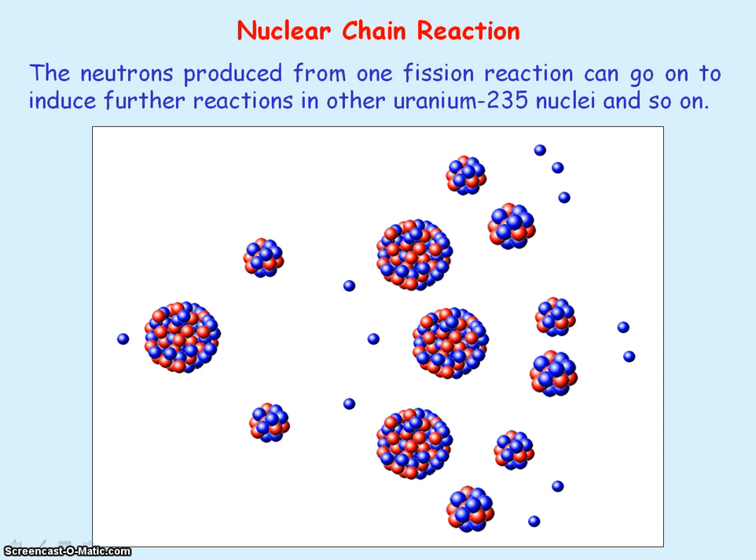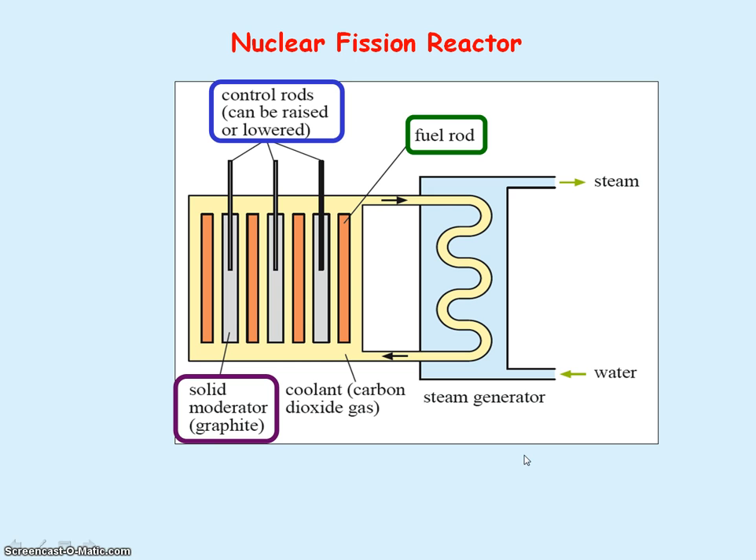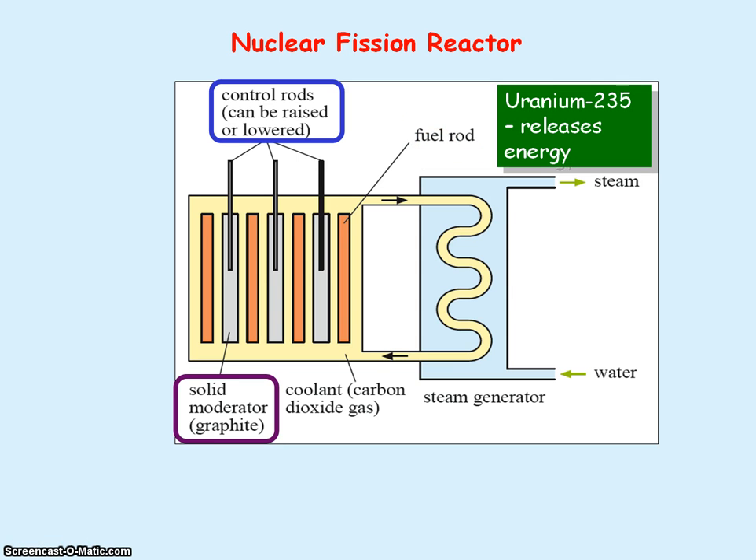The chain reaction has to be controlled in a nuclear power station that is used to generate electrical energy. There are three main components of a nuclear fission reactor. The first is the fuel rods, which contain our fissile material, Uranium-235, which releases energy.